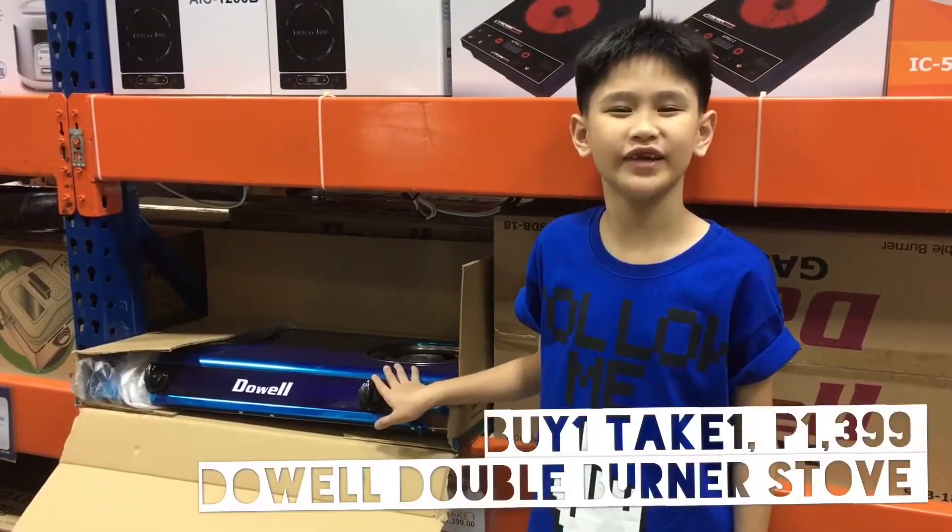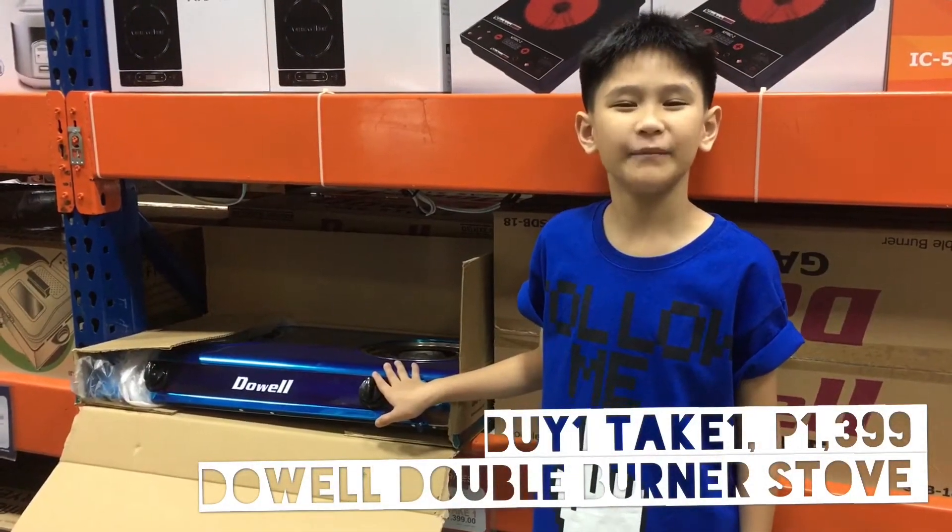This double burner is on sale for $1,399. Buy one, take one!